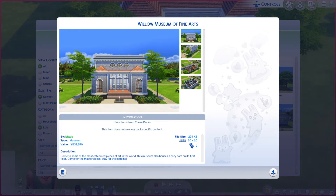Greetings, I am Harry Larry from Gary, and this is episode 11 of the Sims 4 Maxis lots. This particular lot is called Willow Museum of Fine Arts. It's on a 30 by 20 and it is a museum. Read the description if you so desire — it does say there's a little coffee shop in the museum.